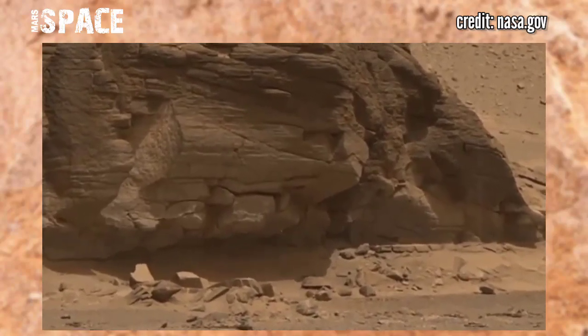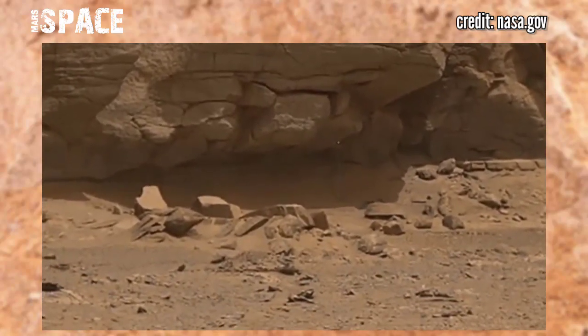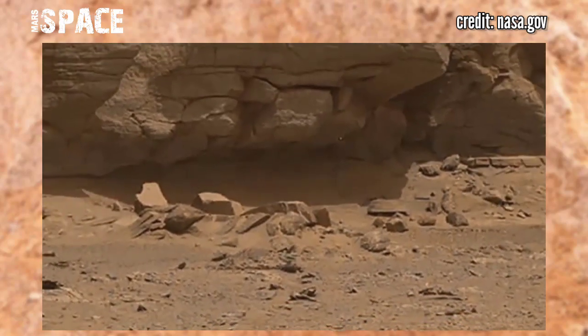Here is a new video of Mars from NASA's Mars rover, using the Mastcam 8 camera to capture this interesting area of planet Mars.